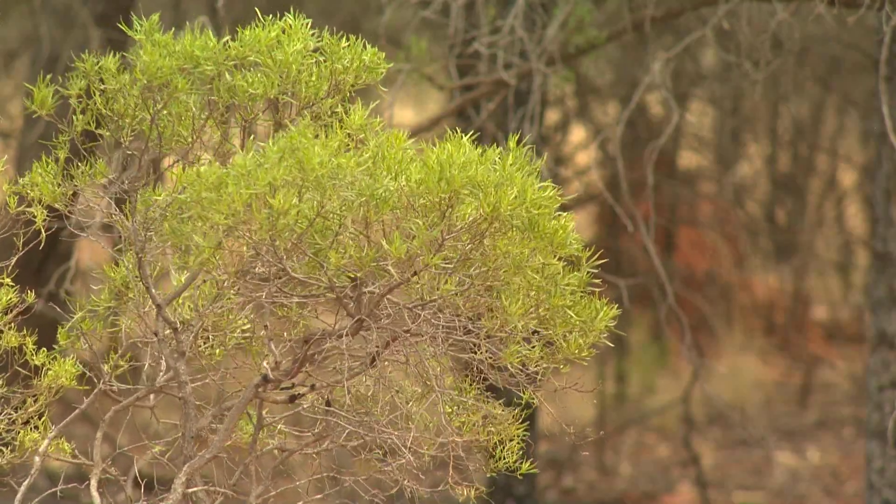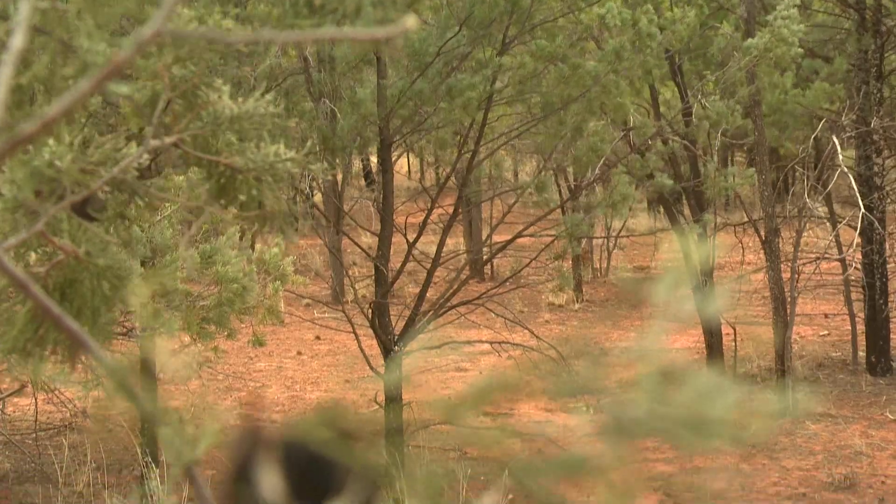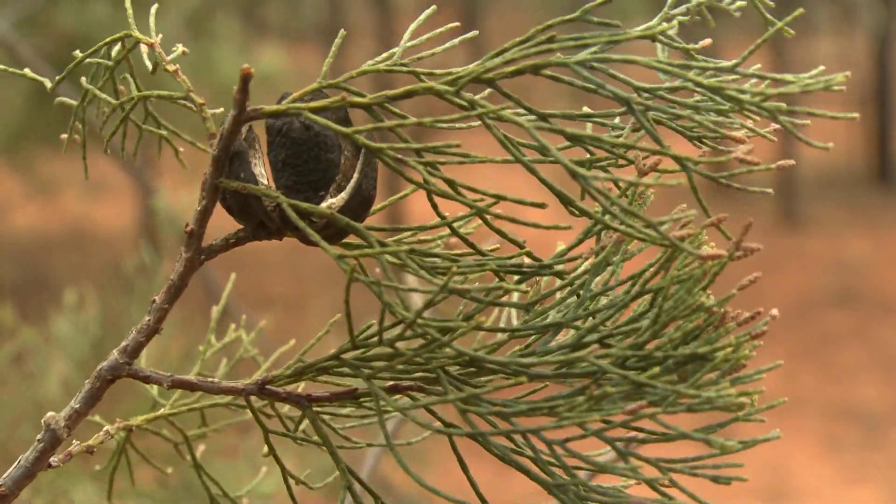turpentine, hotbush, pine, butter, yarran - and people are getting sick of the reliance on conventional farming techniques to control these species.